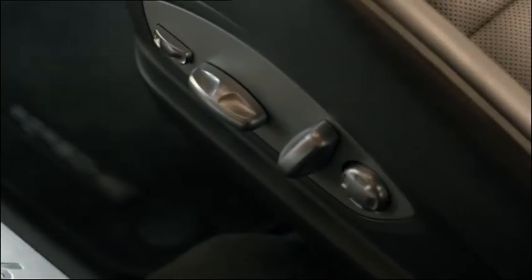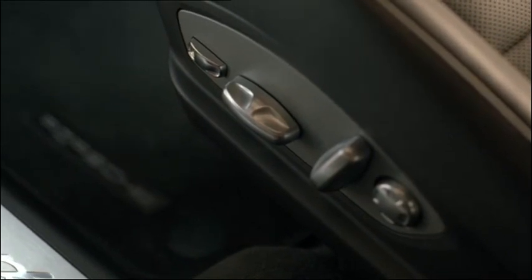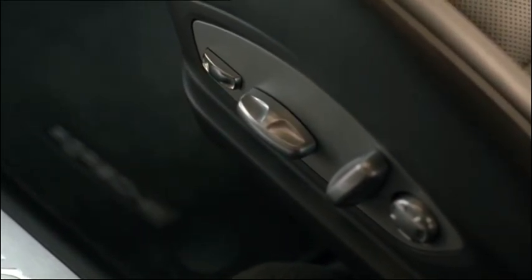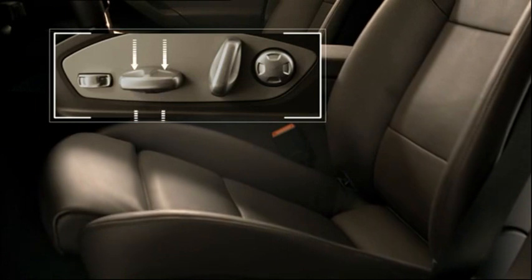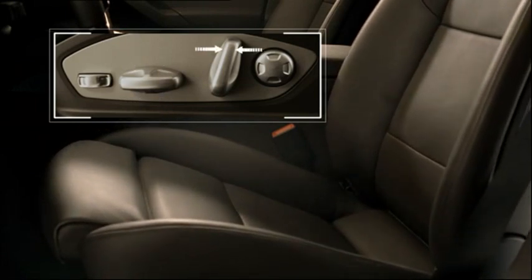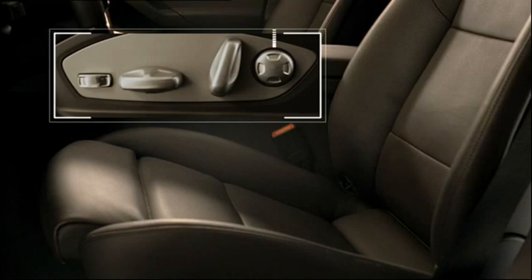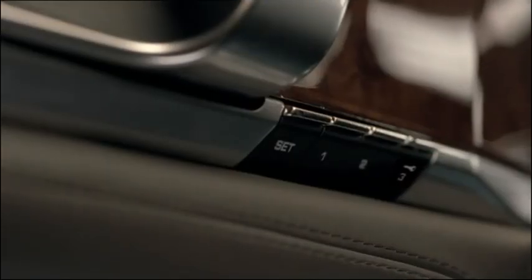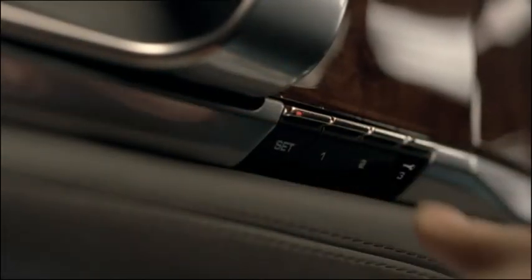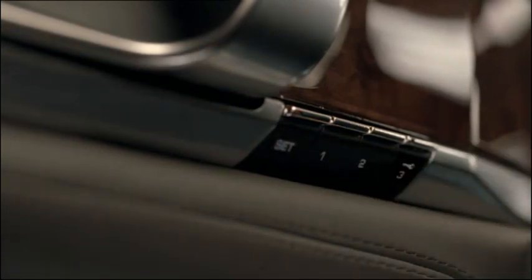On the outside of your seat are controls which you can use to adjust your seating position. Press or move the buttons as shown for seat cushion depth, length, seat height and tilt, backrest angle, and lumbar support. You can save your setup using the buttons on the inside of the door. Press the memory button, set, and then one. A tone is heard as confirmation.